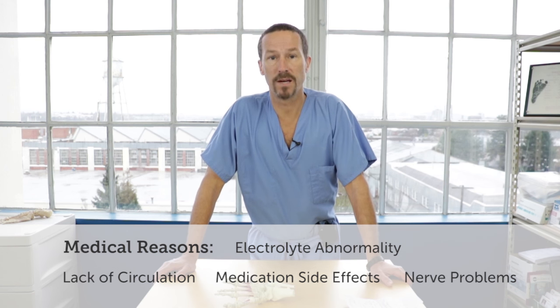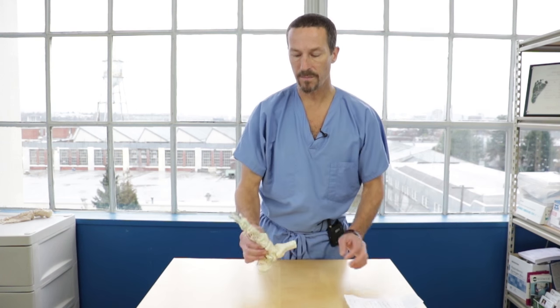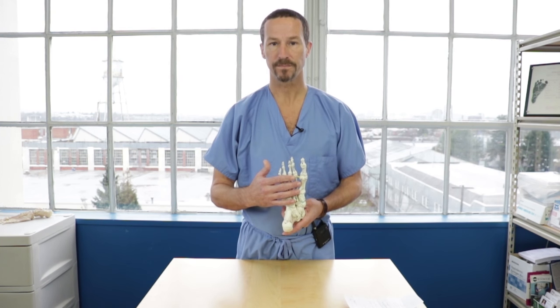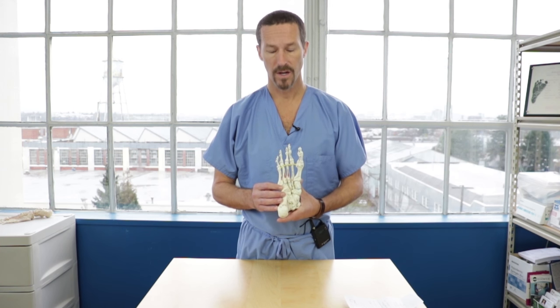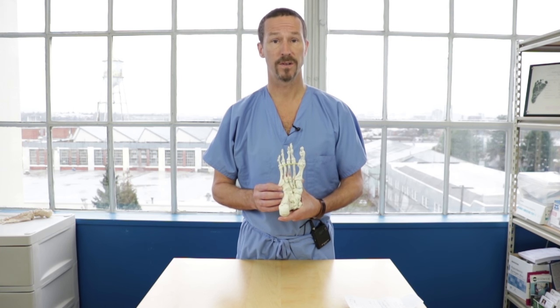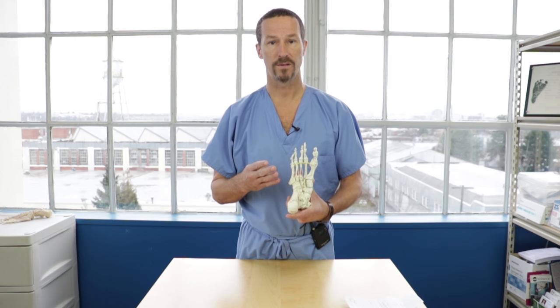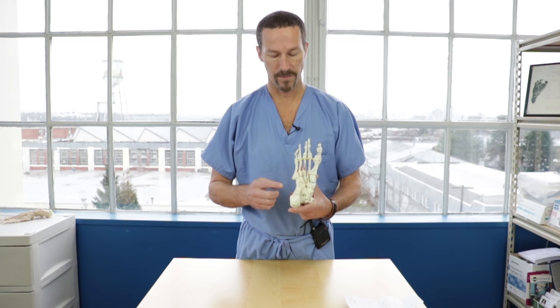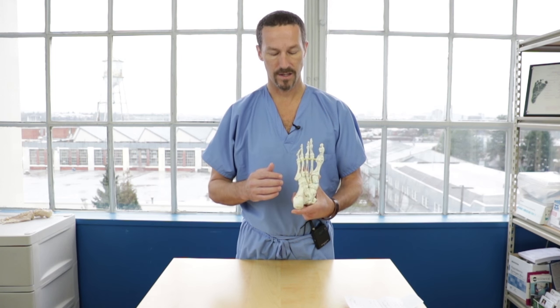So those are some potential medical reasons why people get cramping, but today we're going to focus on probably the most common reason why people come to our clinic for cramping. That cramping is occurring in the bottom muscles of their foot. These muscles in podiatry are known as the plantar intrinsic muscles, also known as the arch flexor muscles. They're short muscles — there are four layers of them in the bottom of our foot, starting at the heel and inserting at the tips of the toes.